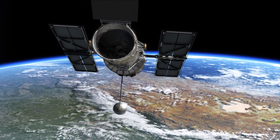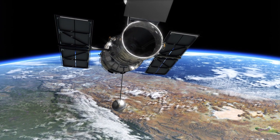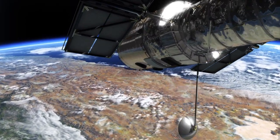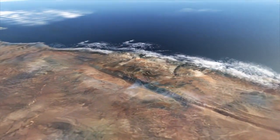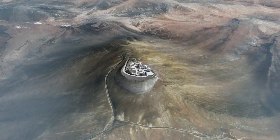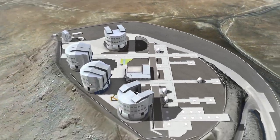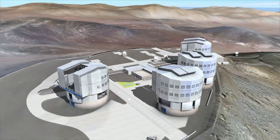But Hubble is not only working together with other space telescopes — it also cooperates with ground-based ones. And while telescopes in orbit have the advantage of being immune to atmospheric turbulence, instrumentation on the ground can be continuously updated, and often shows a bigger field of view. A good example is ESO's Very Large Telescope on Cerro Paranal, in the Chilean Atacama Desert.